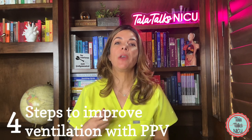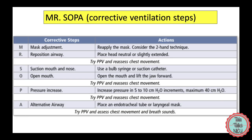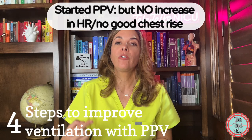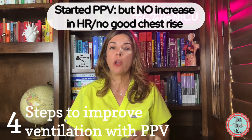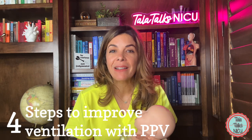The next mnemonic is MR. SOPER — these are the ventilatory adjustments you need to make if the baby is not responding to PPV: the heart rate isn't going up and you don't have good chest movement.